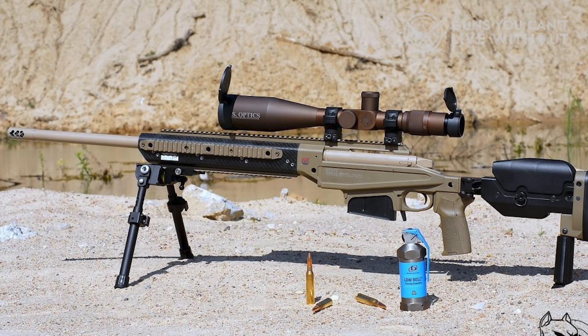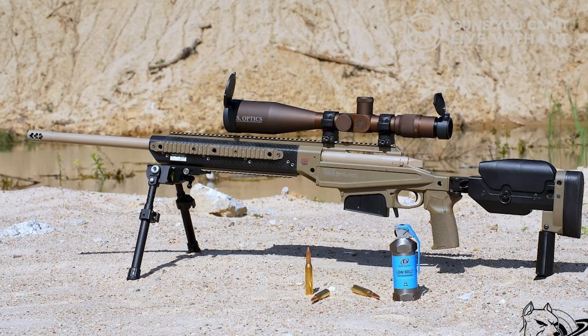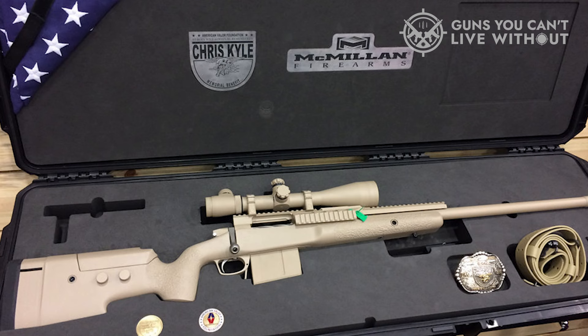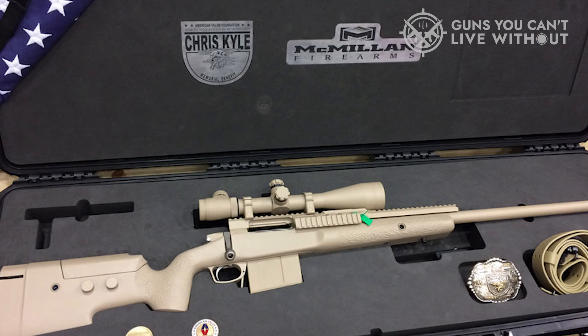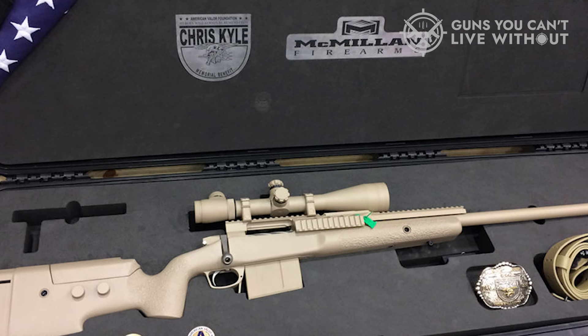The TAC-338's action body, made from 17-4 stainless and 9130 steel bolt, ensures perpendicularity of the action face to the centerline axis of the bolt — a critical factor for accuracy. The stock on the TAC-338 is McMillan's own A5, perfect for a .338 Lapua with its adjustable length of pull and cheek rest. It features a wide, rounded forend better suited for practical purposes, and the A5's flat toe aids stable shooting. Additional features include a detachable box magazine by Accuracy International, a 20 MOA-biased Picatinny rail, and an effective muzzle brake. The Picatinny rail facilitates adjustments necessary for scope dialing beyond 1,000 meters.